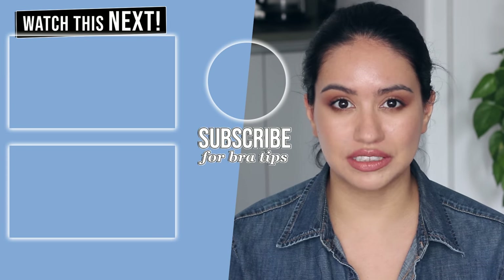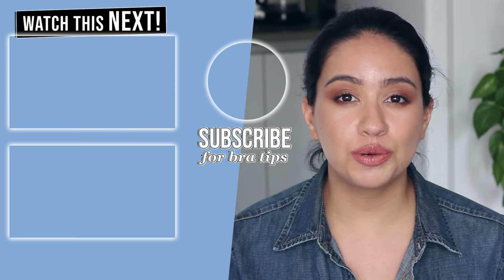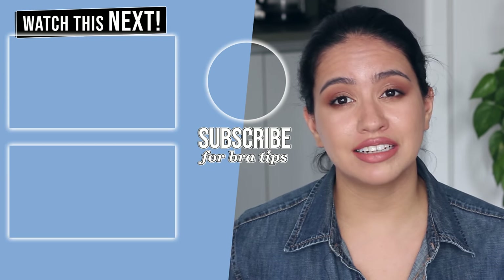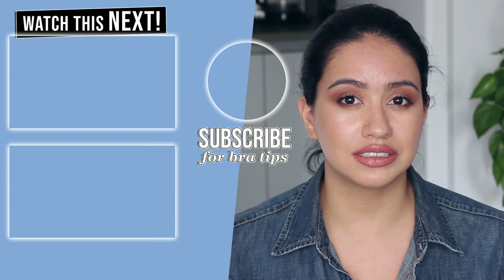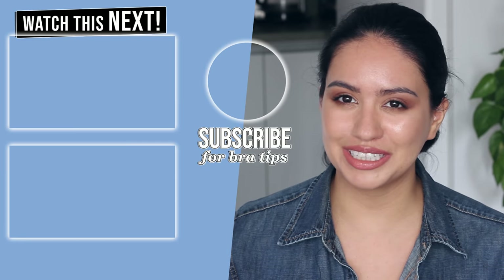If this helps clear things up for you, give this video a thumbs up and subscribe. My next video tomorrow is going to be about how to put on a bra correctly — you won't believe how that technique will affect the size of your bust. You might discover you're wearing the wrong size bra. I'll see you in my next video.